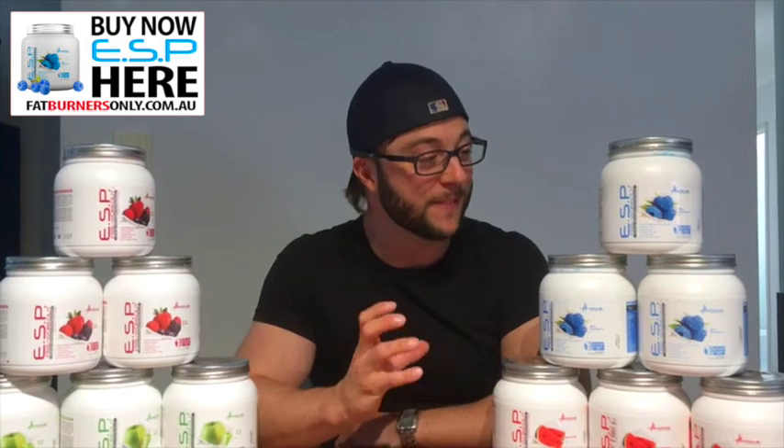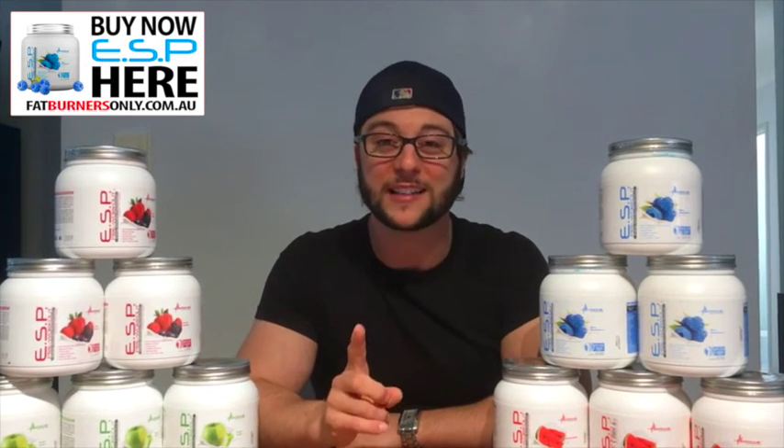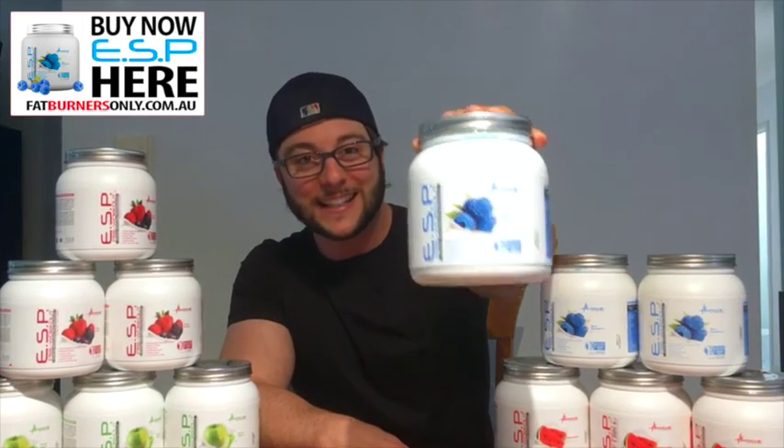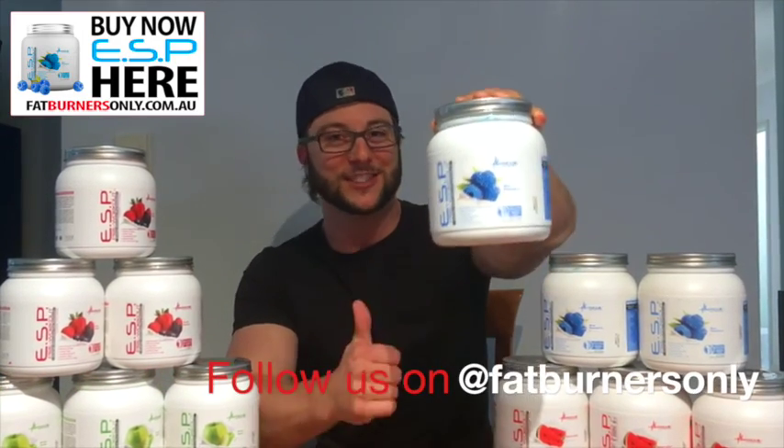It's fantastic value — buy one and it's very cheap, buy three and it's even cheaper. So if you want to try it, or if you've tried it before and want to get the best pre-workout in Australia, give Metabolic Nutrition ESP a go and you won't be disappointed. Cheers guys.